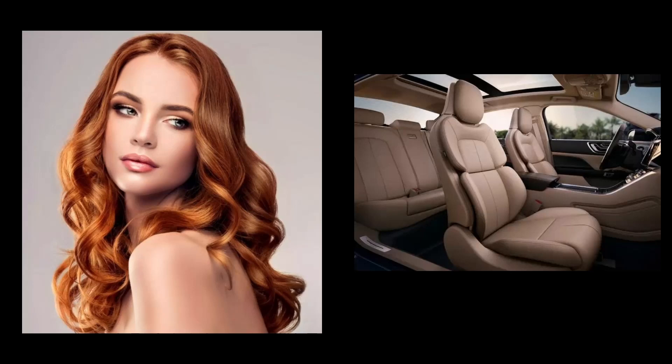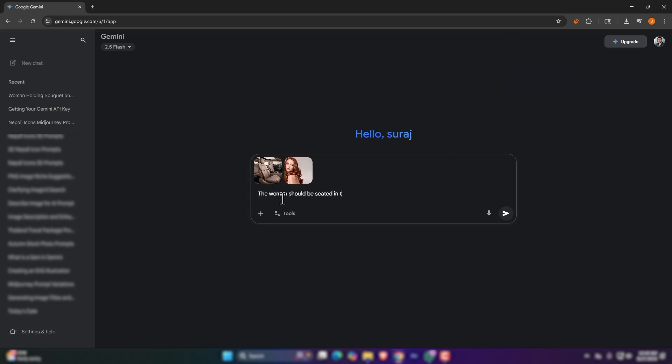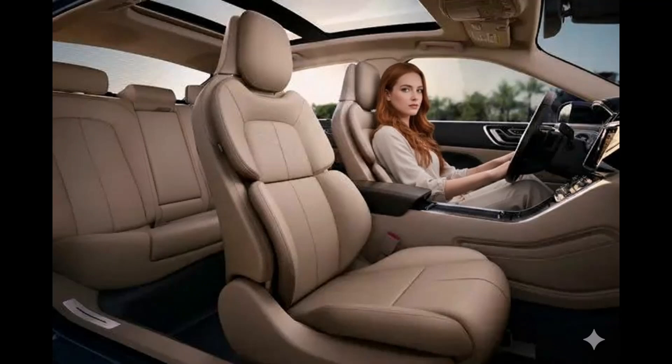Now for a more challenging one, let's pick these two pictures — a woman and an interior of a car. Let's see if Gemini can get the woman in the car and drive it. Wow, the result is great. Absolutely fantastic. I think this will help designers save more time, as it is a very useful tool. Thanks for watching.